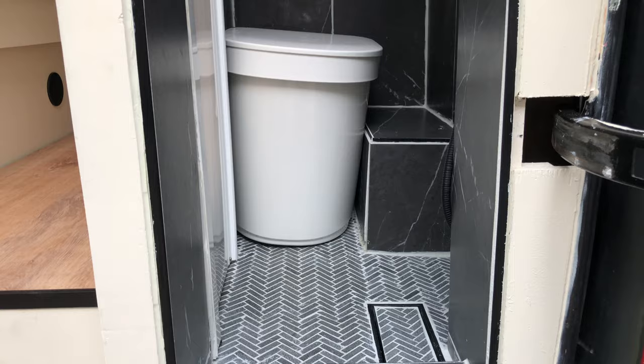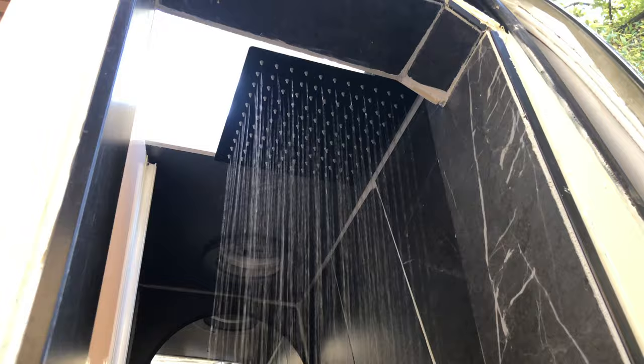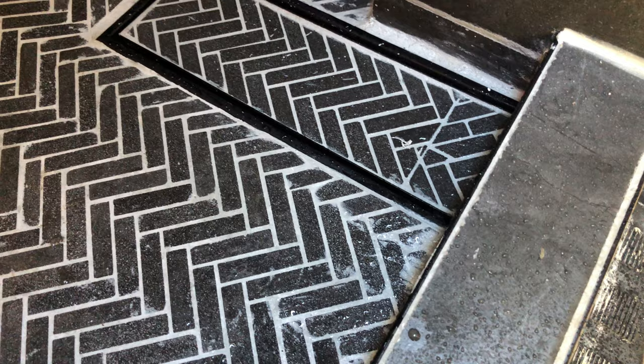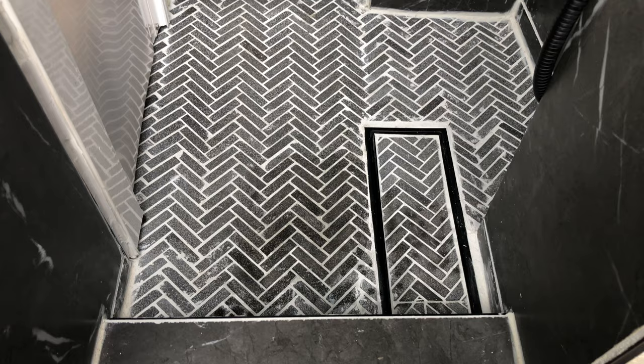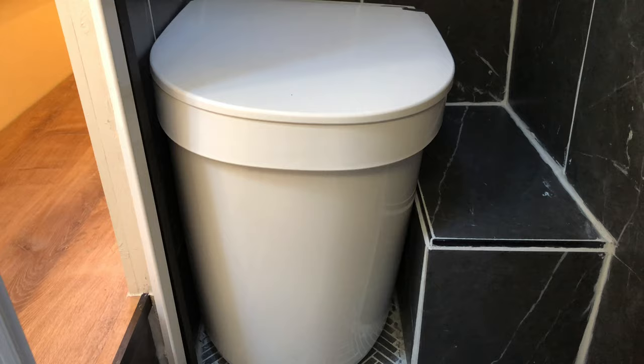Hiding in the back of the van is a fully tiled bathroom that includes a shower and toilet. The dark tile is a stark contrast from the brighter living space. The ceiling skylight focuses your vision upward toward light and glimpses of trees. The shower includes a rainhead shower head and a handheld sprayer, and the four-gallon hot water tank makes it easy to take hot showers whenever you want.